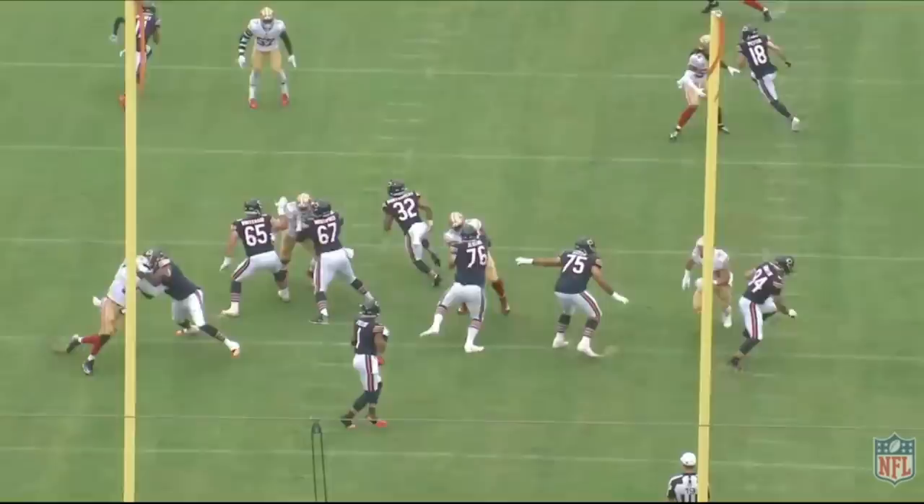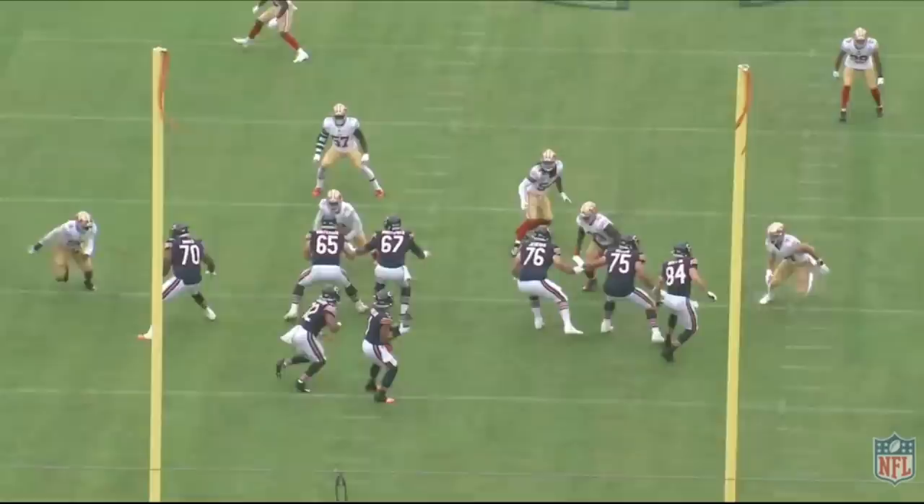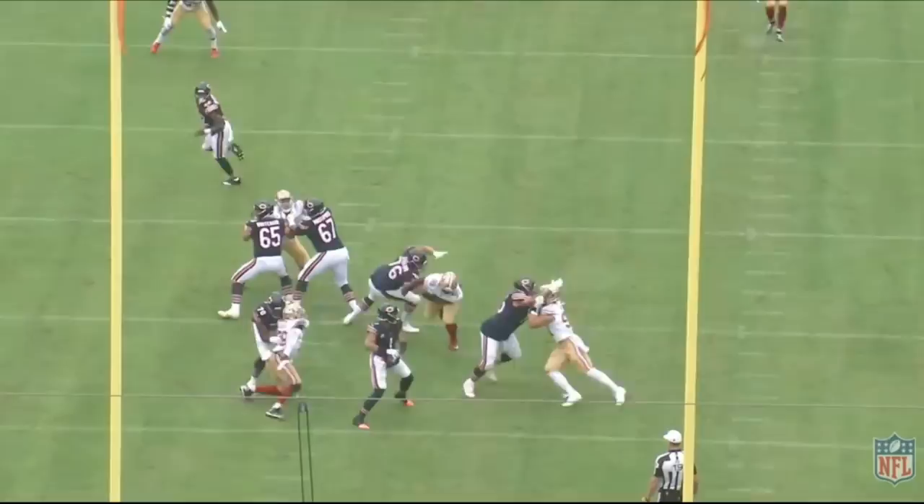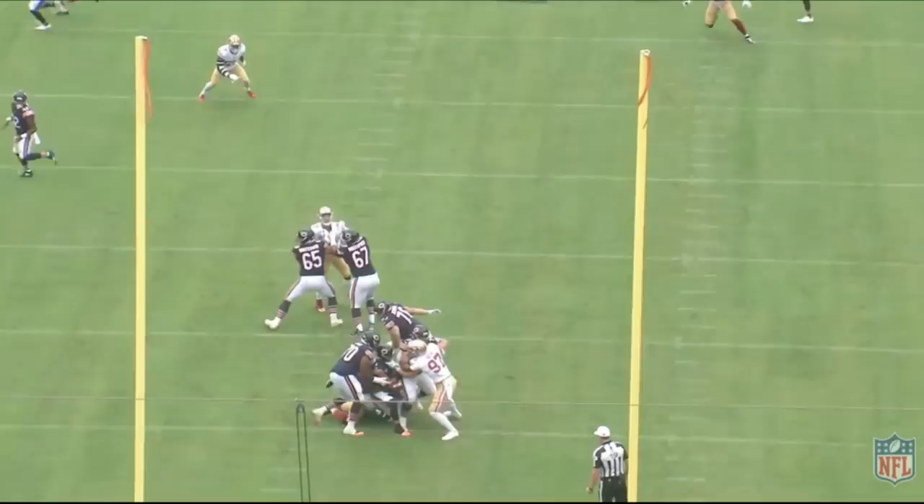Bosa really just carries Borum backwards. Nick Bosa is Nick Bosa — he has great technique on this play. The tackle punches and does a good job, but Boza gets that left arm on the right arm of the tackle, forks that arm up, gains the leverage, and drives him right back into Justin Fields.